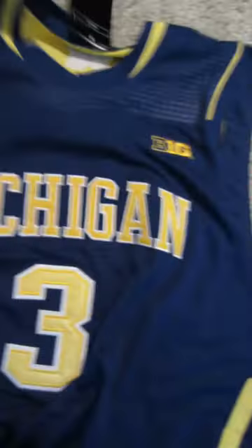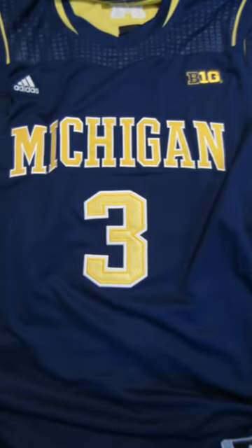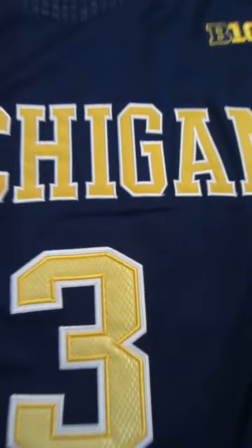Official jersey here — it comes with all the original tags. I'll flip it over so you can see the front. Just a fantastic Adidas jersey, and the name and numbers are all sewn on.